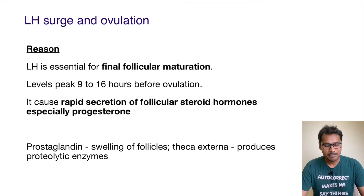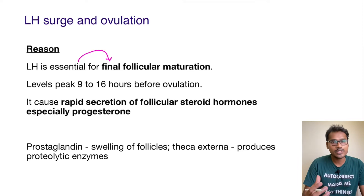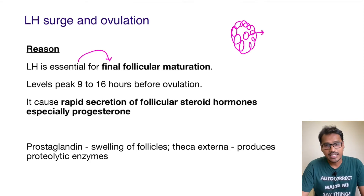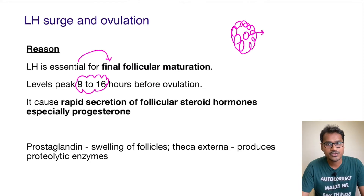LH is very essential for the final follicular maturation. The follicles which are maturing and have the ova to be released — their final maturation ultimately depends upon the hormone LH. LH levels peak just 9 to 16 hours before maturation.